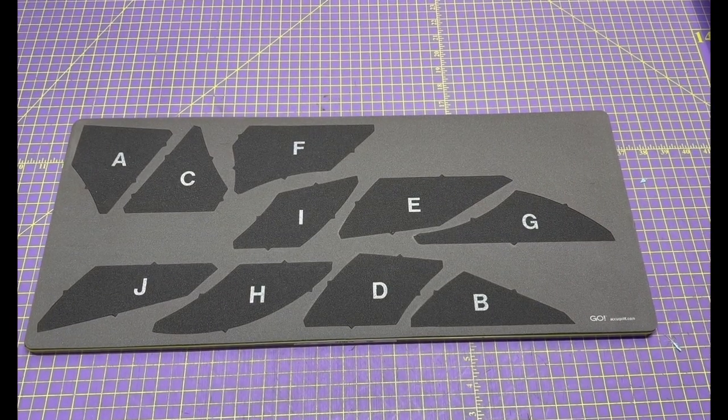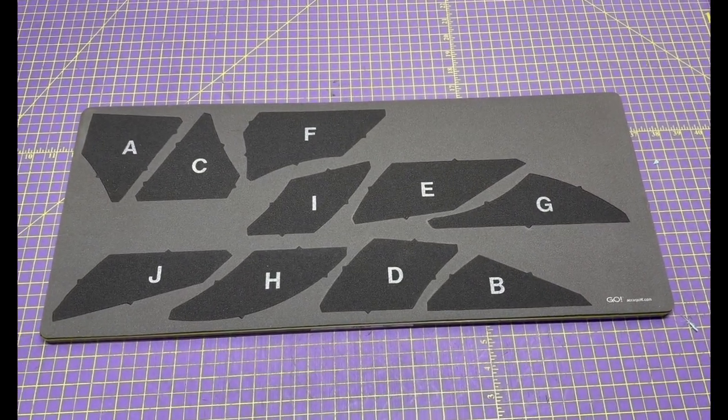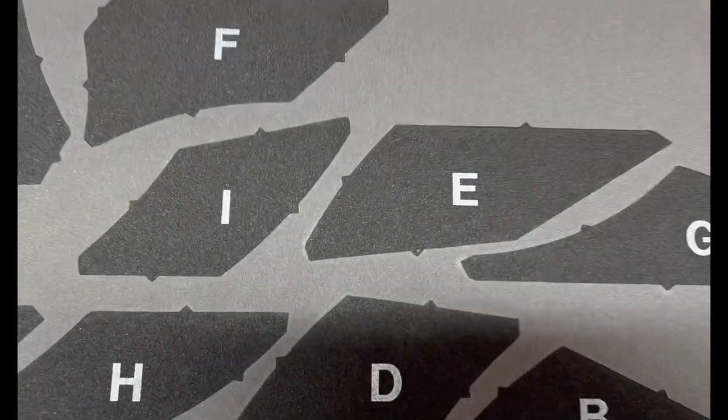This is a very strange pattern. What do you think this thing makes? I wonder.